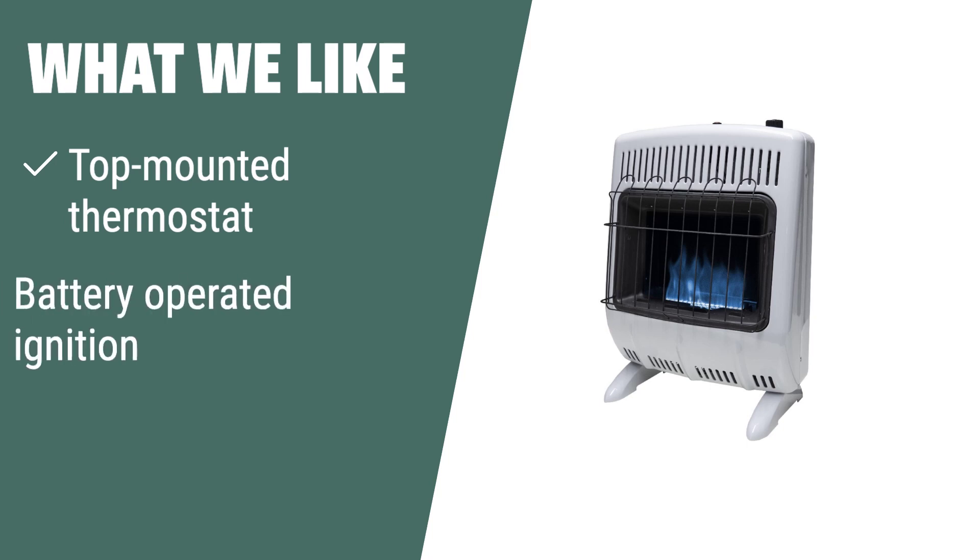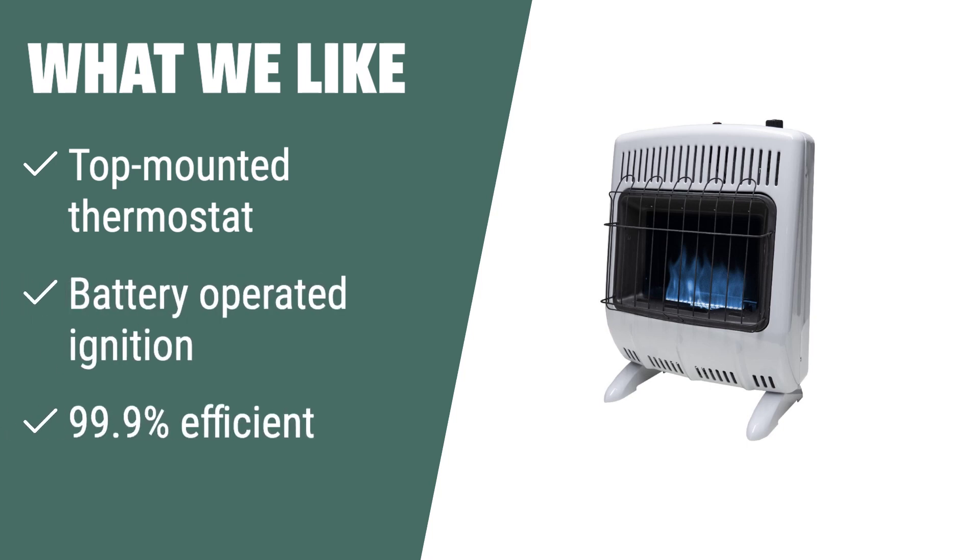What we like: For those in need of a powerful and efficient heating solution with easy installation, the Mr. Heater Corporation F299720 Vent-Free 20,000 BTU Blue Flame Propane Heater is the perfect fit. With its top-mounted thermostat, battery-operated ignition, and high efficiency, this heater offers convenience and performance. Although it does not come with a tempered glass shield, its performance, ease of installation, and accurate thermostat make it a great choice for those who prioritize efficiency and convenience.